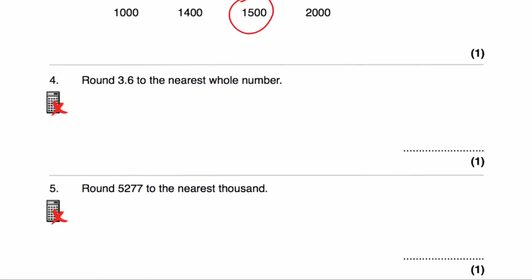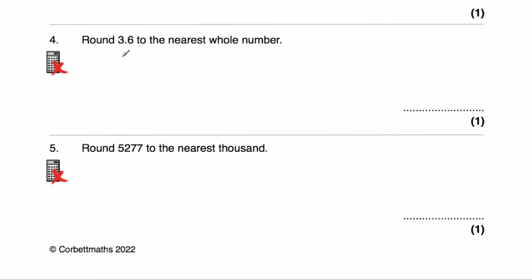Question number four asks us to round 3.6 to the nearest whole number. The whole number below 3.6 would be 3, and the whole number above 3.6 would be 4. 3.6 is closer to 4 than it would be to 3, so it would be 4 to the nearest whole number.